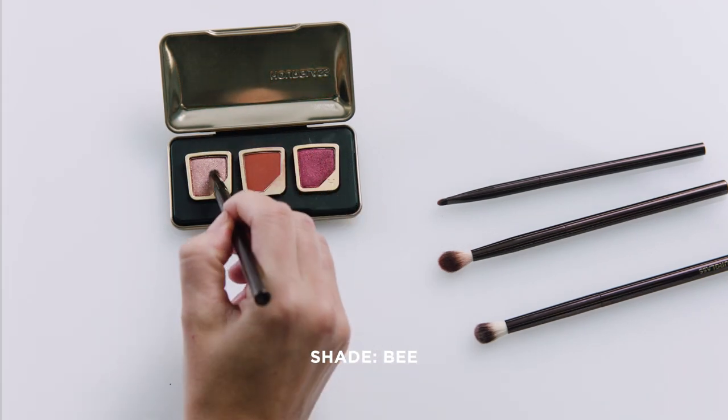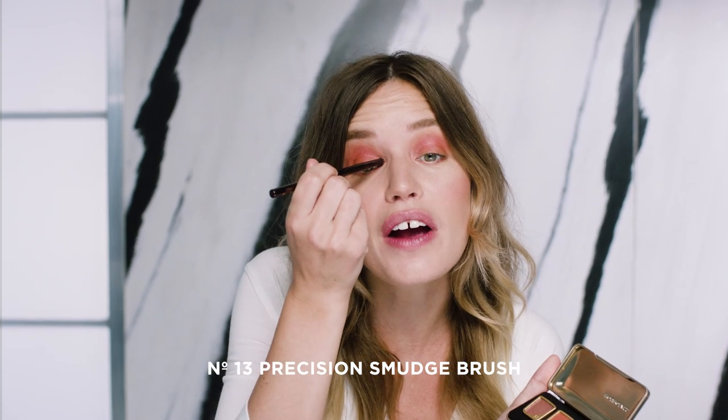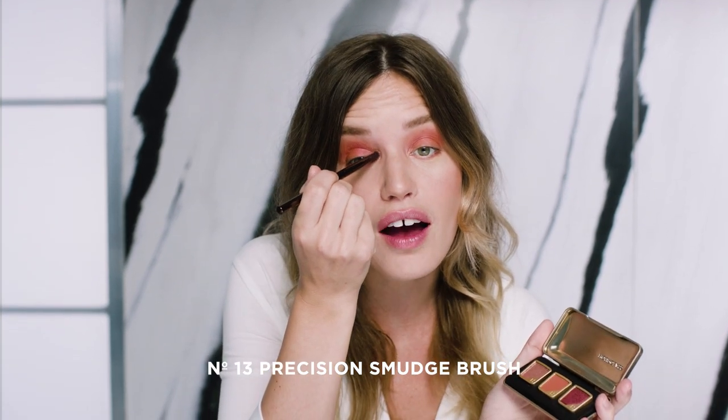So I'm just gonna use the lightest color, which is a shimmer — it's really beautiful, it's called Bee. I'm just using that as a highlighter, just very in the corner of my eyes and then a little bit on the outer corners.